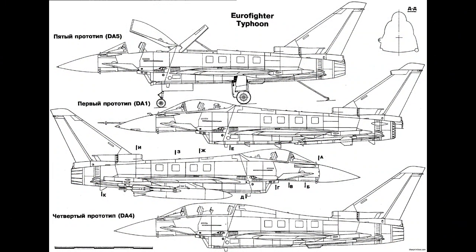In terms of armament, the Eurofighter Typhoon is armed with a wide range of air-to-air and air-to-ground weapons. It can carry advanced beyond-visual-range air-to-air missiles like the MBDA Meteor, which offers exceptional range and engagement capabilities. The Typhoon also has the capability to deploy precision-guided bombs, anti-ship missiles and other air-to-ground ordnance, making it a versatile platform for ground-attack missions.